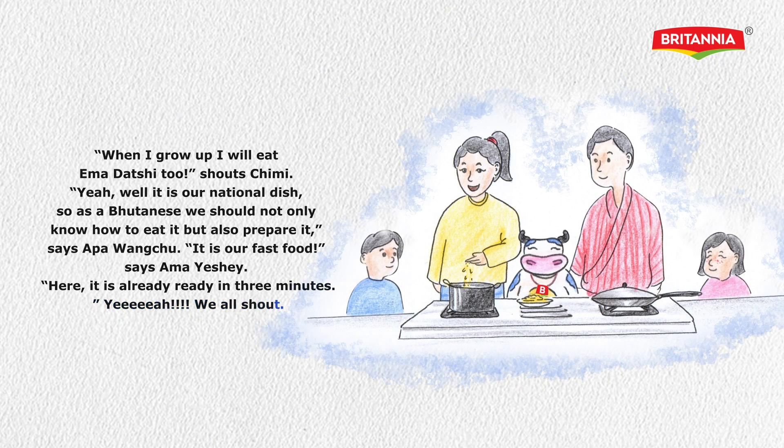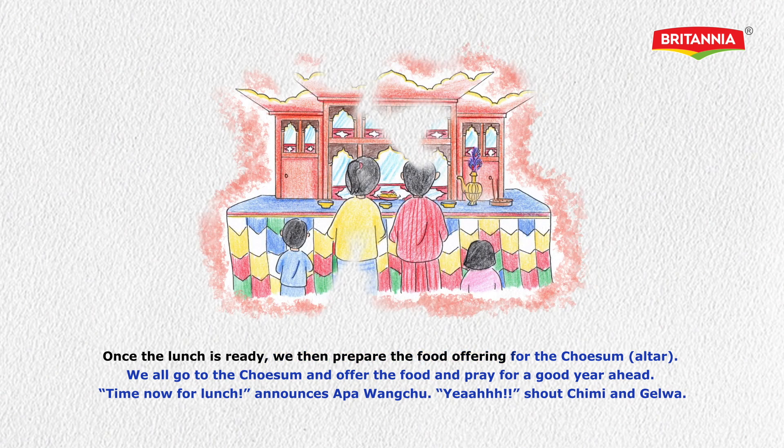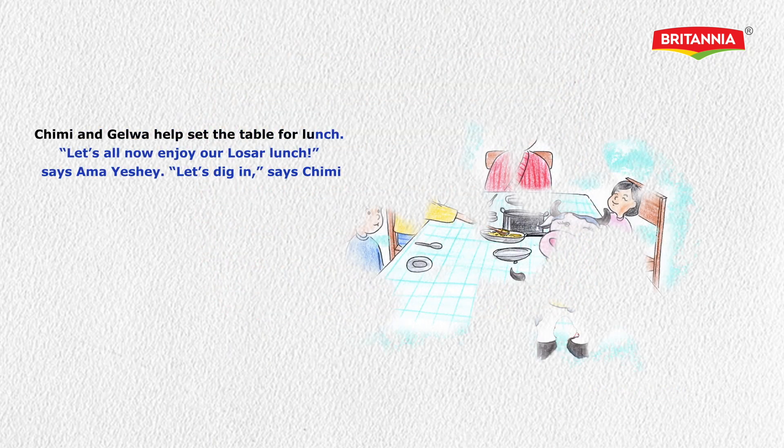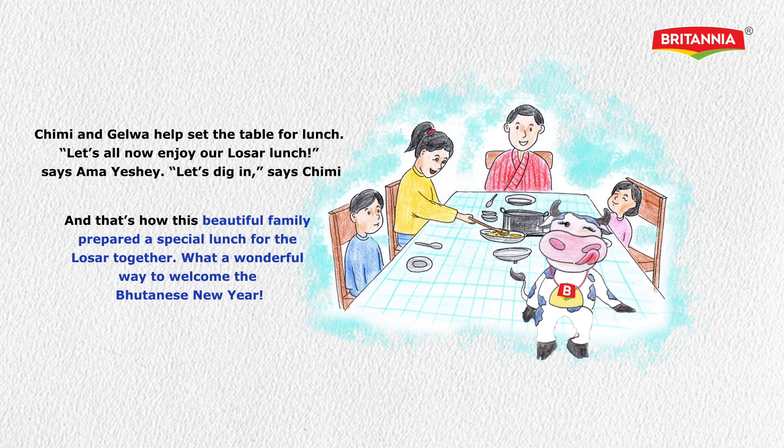They all shout 'Yay!' Once the lunch is ready, they prepare the food offering for the Cheshong altar. They all go to the Cheshong and offer the food and pray for a good year ahead. 'Time now for lunch,' announces Appangachu. Chimmy and Gyalwa help set the table. 'Let's all now enjoy our Losar lunch,' says Ama Ishe. 'Let's dig in,' says Chimmy. And that's how this beautiful family prepared a special lunch for Losar together — what a wonderful way to welcome the Bhutanese New Year.